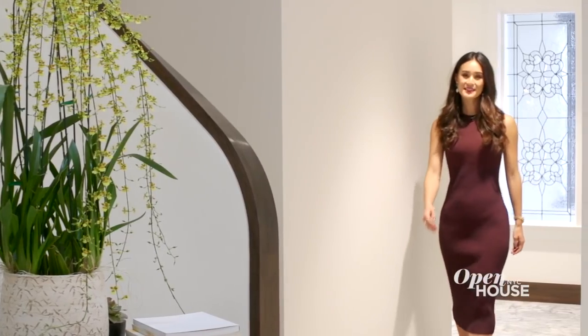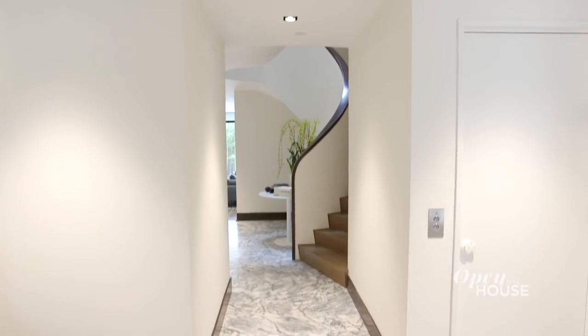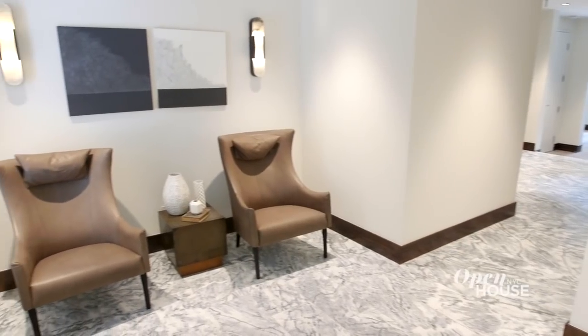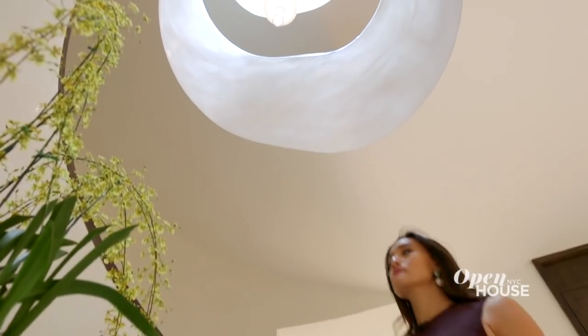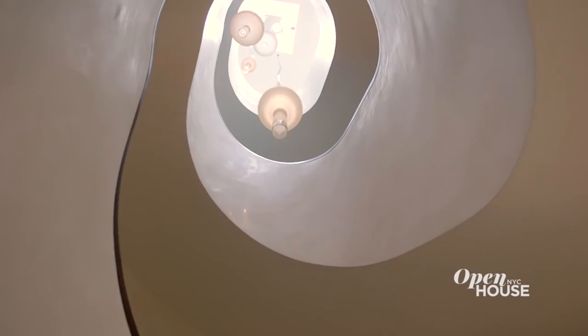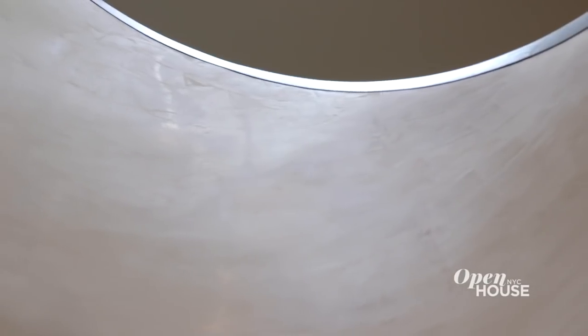This home was completely redesigned and we made both horizontal and vertical additions. Here in the foyer, a dramatic tone is set with this beautiful honed marble floor and a sculptural staircase. I just love standing under it and seeing it curve all the way up to the skylight. We finished it in Venetian plaster, which accentuates that light and gives the whole thing a romantic glow.